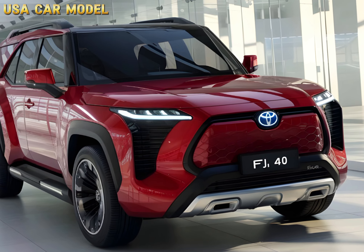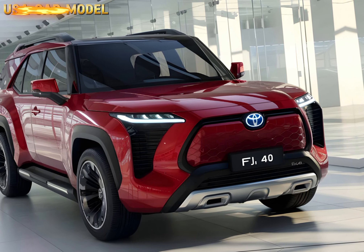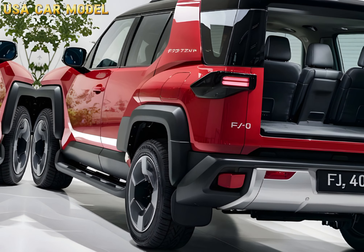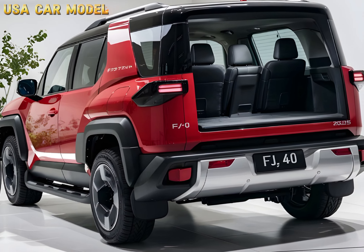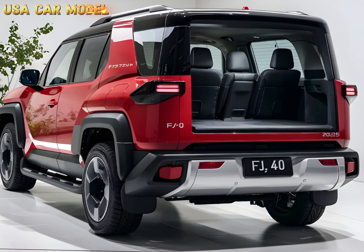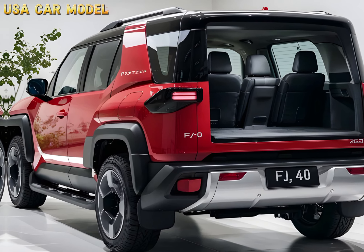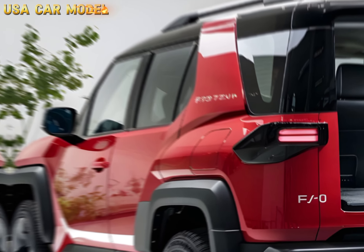Right off the bat, you'll notice that Toyota has stayed true to the FJ's iconic design. It's got that boxy, rugged look that screams adventure, but with modern touches. The front grille, round headlights, and flat hood are all reminiscent of the classic FJ, yet they've been upgraded with LED lights and a sleeker, more aerodynamic feel.